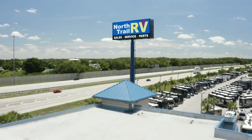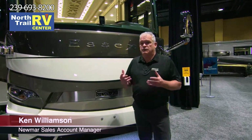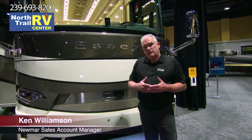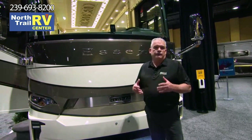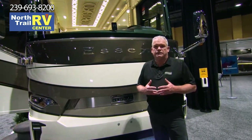Hi everybody, my name is Ken Williamson with Neumar Corporation and I get the privilege of giving you a tour of the brand new 2023 Essex. I hope you get as excited as we are about what changes we've made — front caps, rear caps, furniture, flooring, lithium-ion battery packs standard — everything has been touched in this coach to make it completely new and really exciting this year.